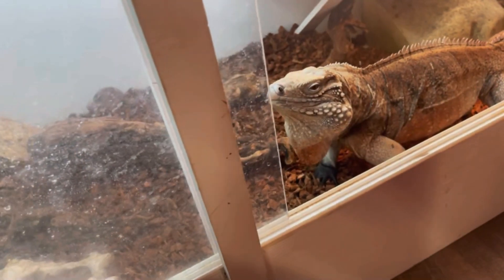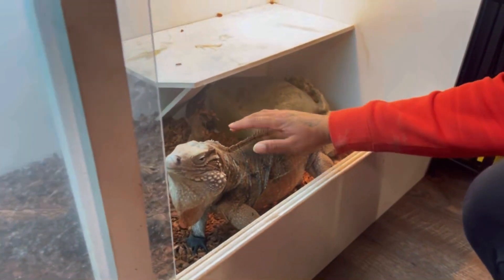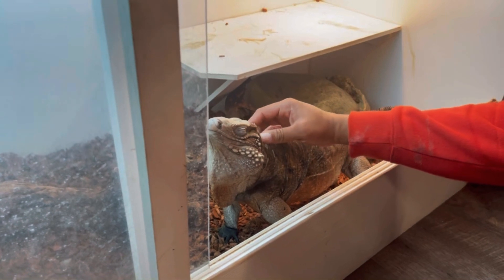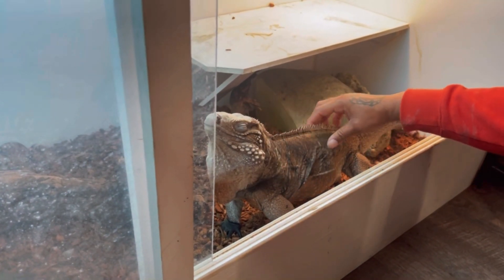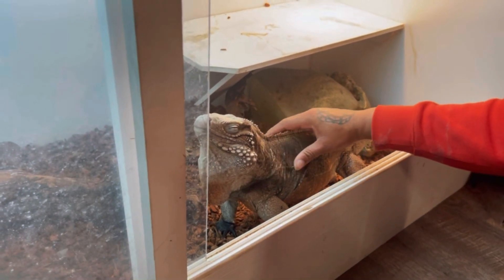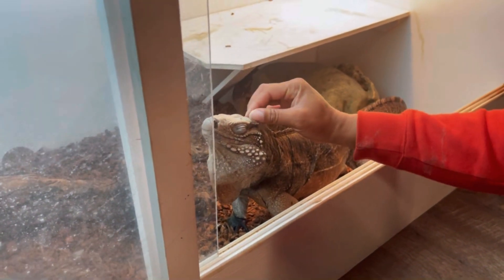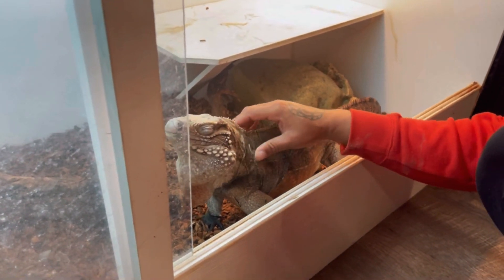So this is a Grand Cayman iguana. He loves pets and grapes, so don't come around him with purple nail polish because he will confuse it — he'll eat those fingernails. We actually have a little fingernail graveyard. He's been popping girls' fingernails right off. How cool is that?